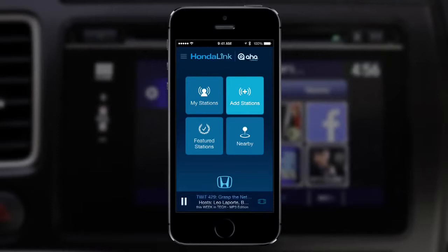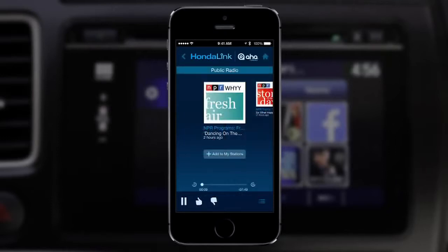Tap Add Stations or Featured Stations. At this point, you'll see a list of station categories. Browse the different categories and press the plus icon to add a station to your station's list. You can add up to 35 station presets.